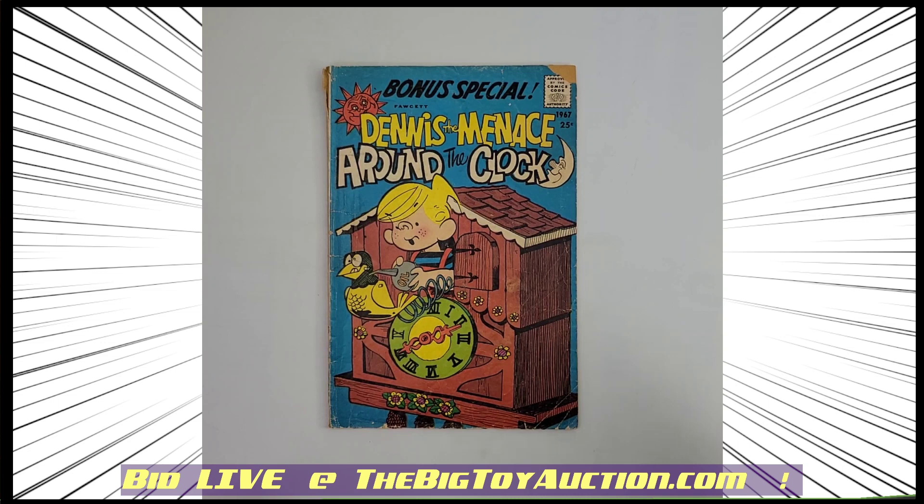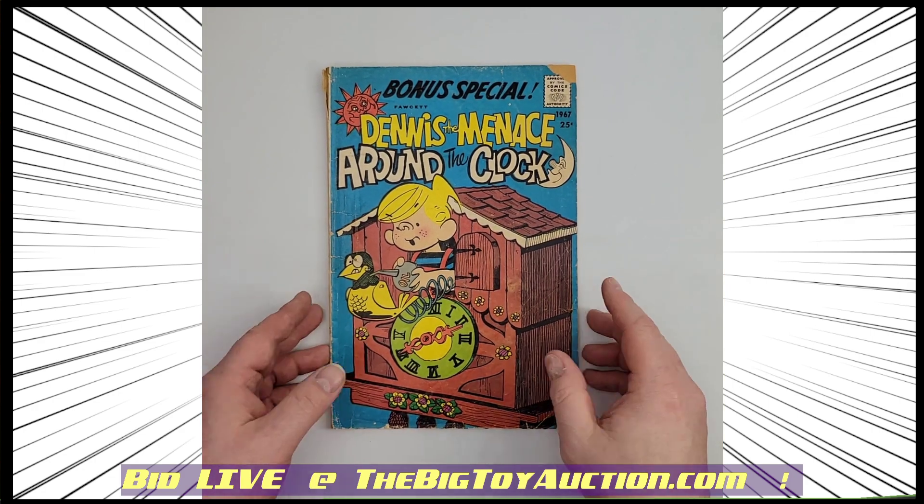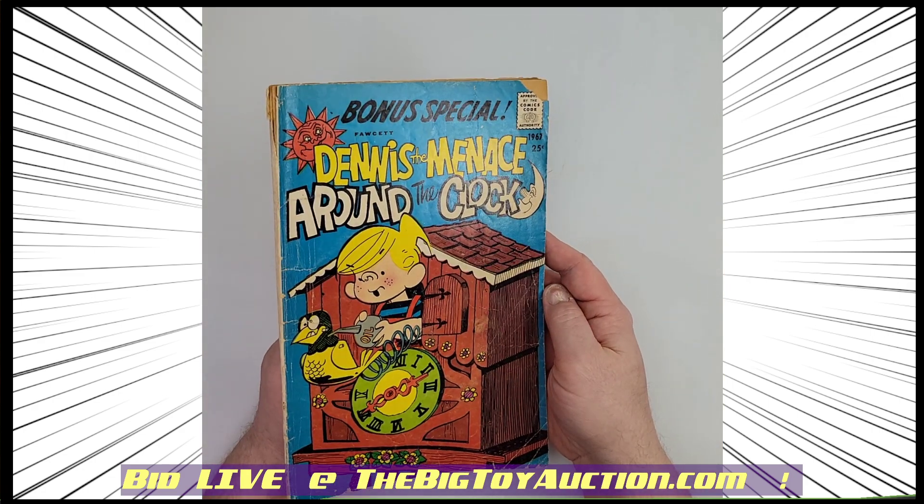From Fawcett Publications, we've got Dennis the Menace Around the Clock — a nice older piece right here. It is number 44, 1969.